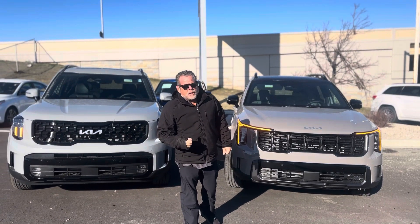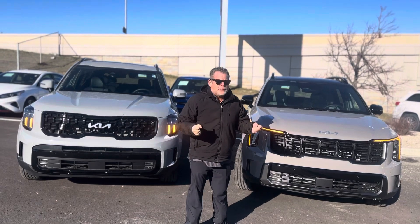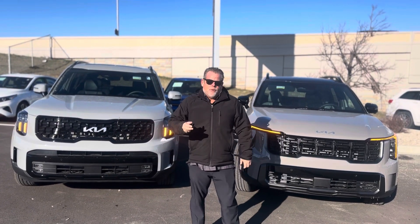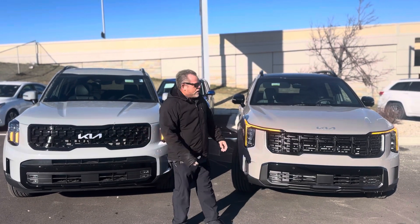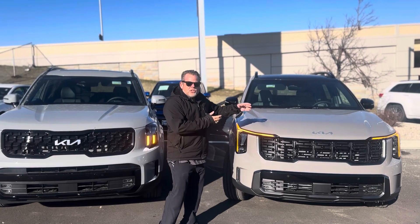Hey, this is Michael Zipney here at Bustero Kia Wautos, and I'm outside and it's 28 degrees. Yesterday it was like 65, but that's Wisconsin. And why am I out here in this amazing cold weather? I'll show you the all-new 24 Kia Sorento.